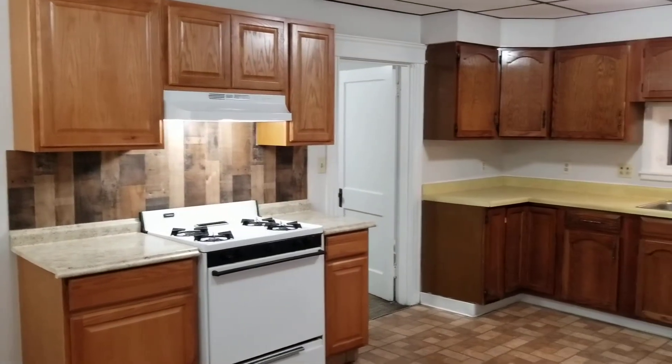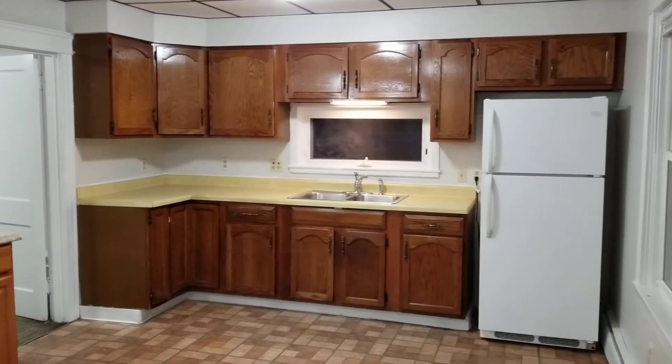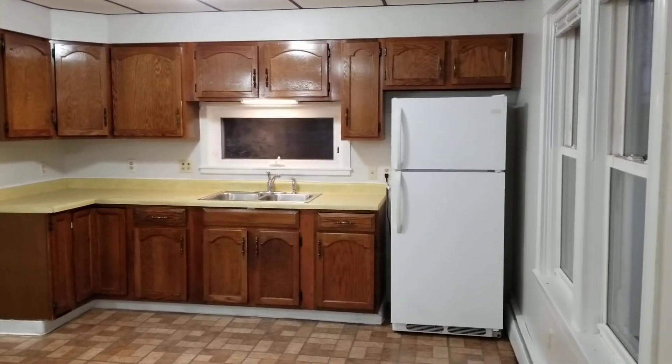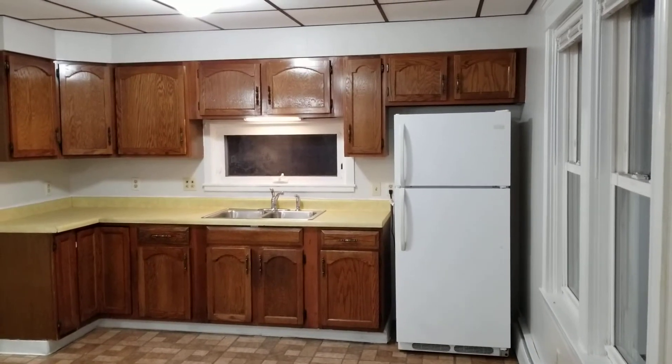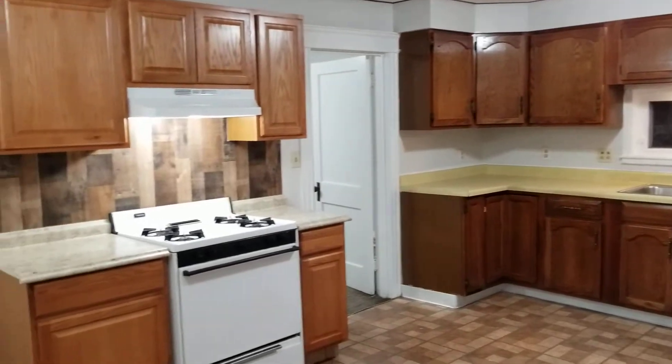Before I begin this walkthrough, I'd like to remind everybody, as always, to please subscribe to the Nexus Property Management YouTube channel so you can keep up to date with all the listings available on our site and, of course, any news related to real estate and property management. Thank you very much.